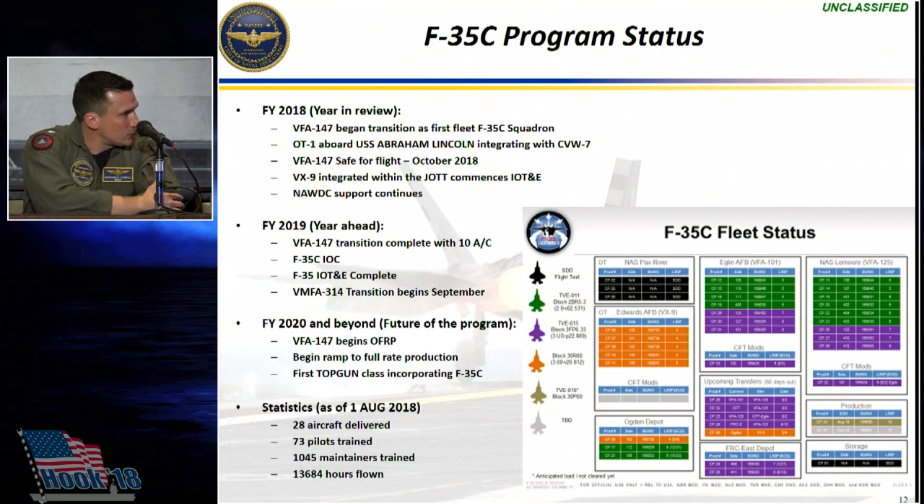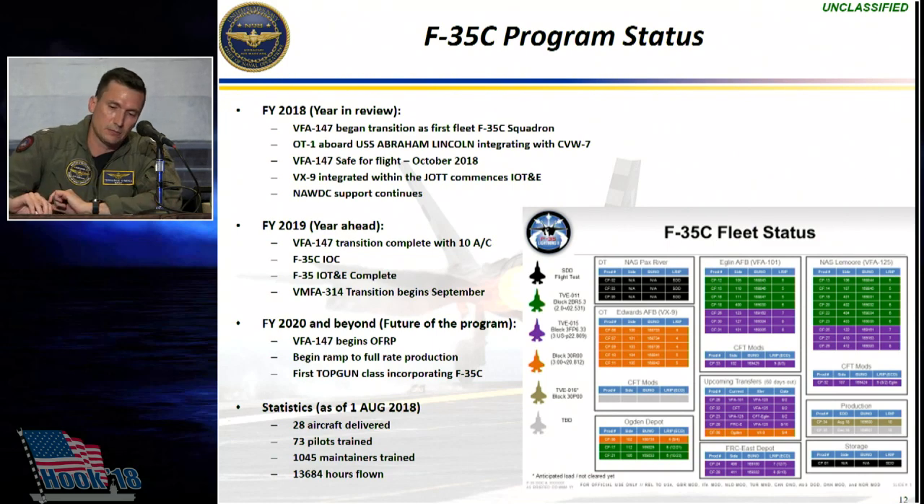The biggest thing to take away from that chart is that every color except green represents jets equipped with 3F software. The reason that's important is we see a huge jump in readiness availability once we load 3F onto the jet — it's just a more stable operating system for the aircraft. That 3F software is the full warfighting capability of the F-35C that we're looking to procure.